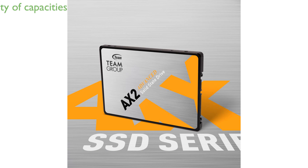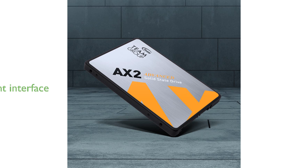With a capacity range from 256GB to 2TB, this SSD can meet a variety of storage needs, from basic system use to gaming. The SATA-3 6GB per second interface ensures efficient data transfer and contributes to the overall high efficiency of the drive.